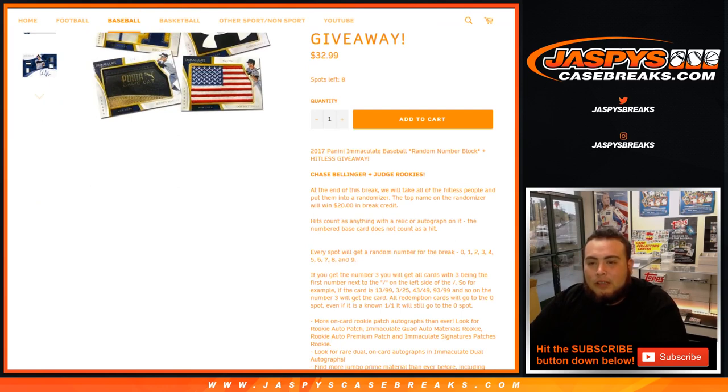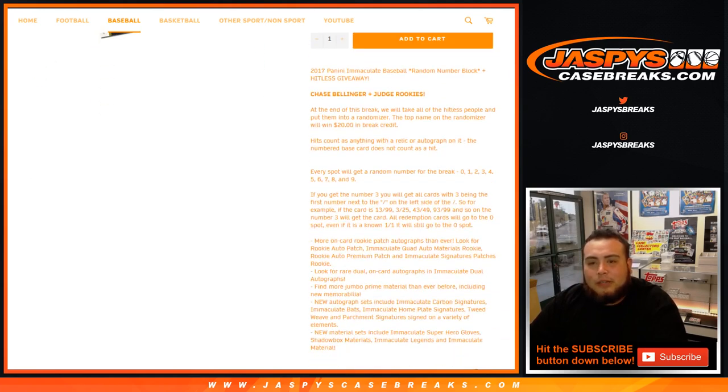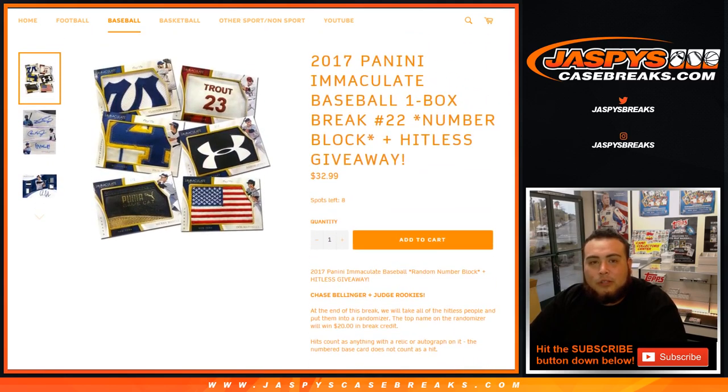At the end of this break, we'll take the hit list people, put them in a randomizer, and the top name wins $20 in break credit. Hits count as anything with a relic or an autograph on it — numbered base cards do not count as a hit. Every spot gets a random number from 0 through 9. Random number block 3 will get anything 13 of 99, 3 of 25, 43 of 49, 93 of 99, and so on. All redemptions will go to spot 0, even if it's a known one.